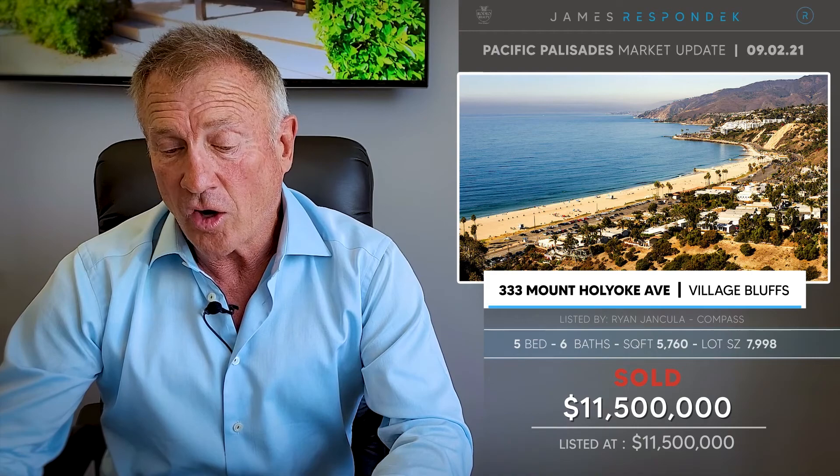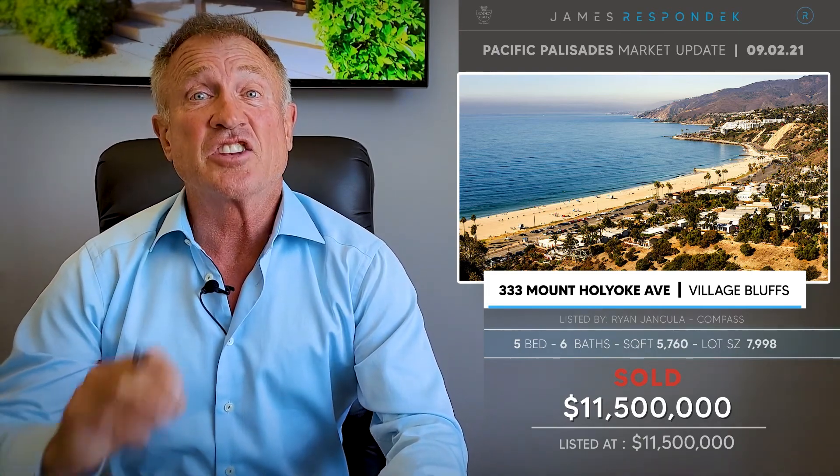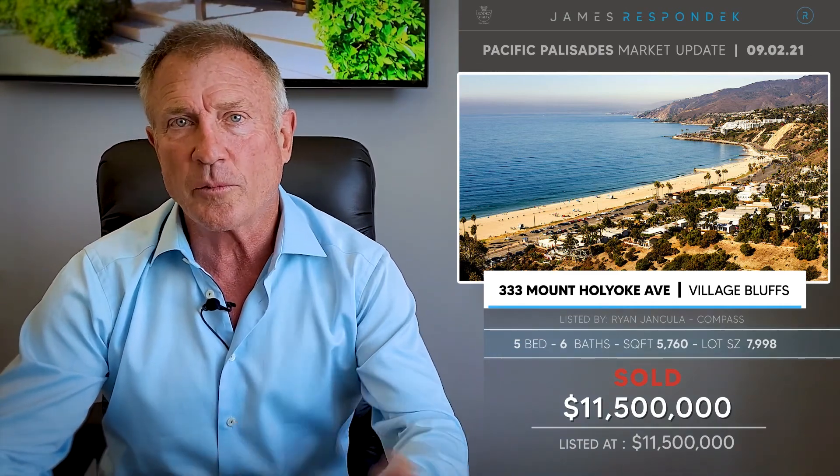Just sold in the Village Bluffs, an off-market sale at 333 Mount Holyoke. This was brand new construction, approximately 5,750 square feet on an 8,000 square foot lot, selling for $11.5 million, coming in at about $2,000 a foot. The reason for that is it's exquisitely built and designed by David and Ileana Rocca, great developers. I've sold some of their properties before.